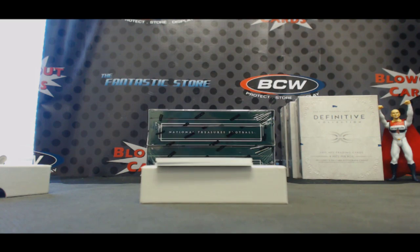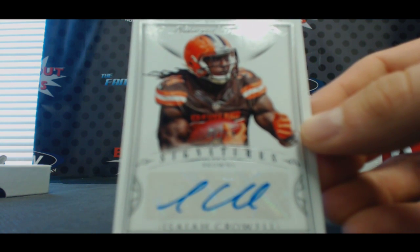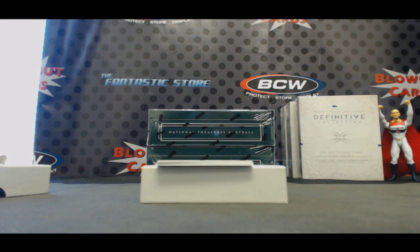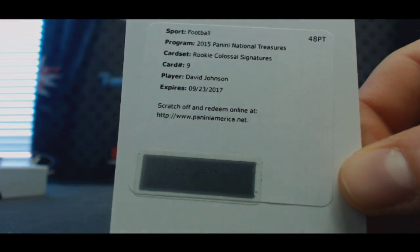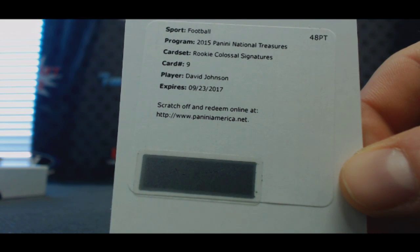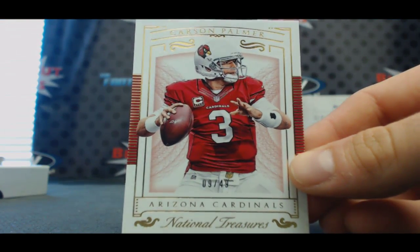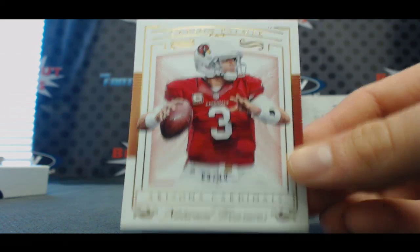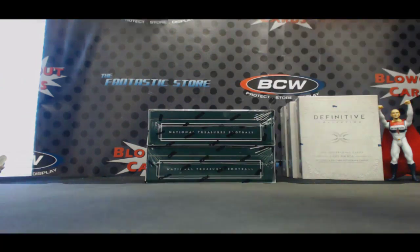For the Brownies — number 299, Isaiah Crowell. Redemption — Rookie Colossal Signatures, card number 9, for the Cardinals, David Johnson. And also for the Cardinals — base parallel to 49, Carson Palmer.